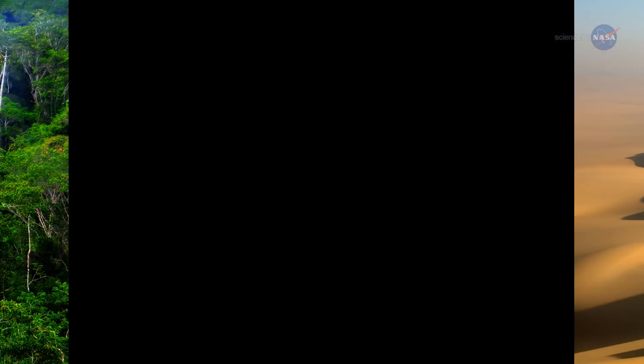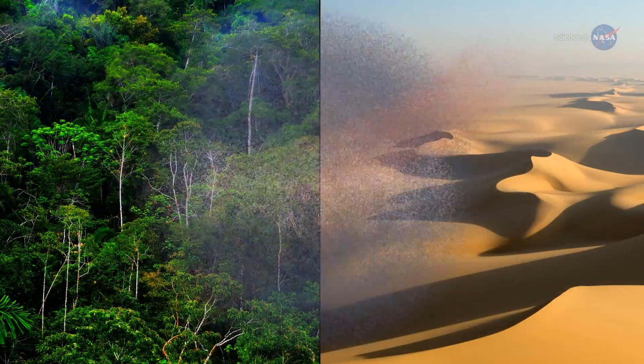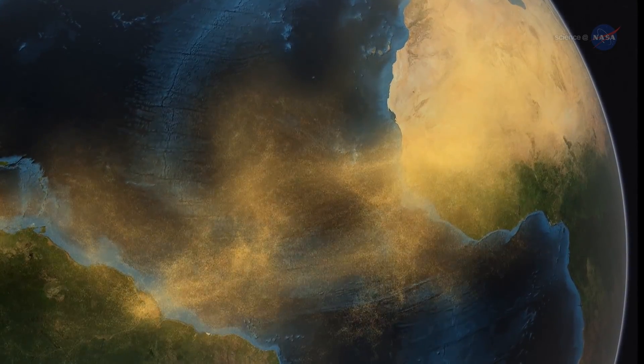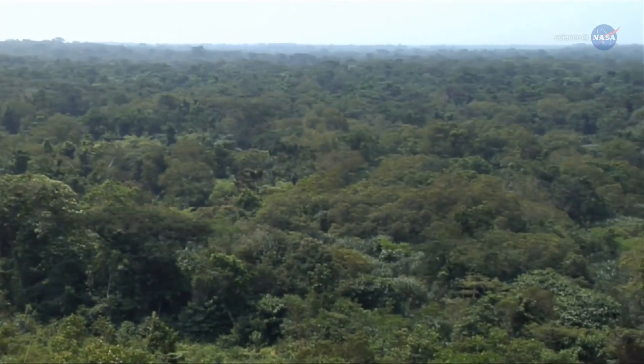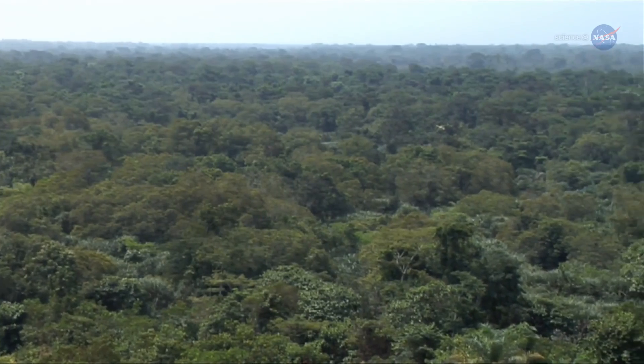NASA researchers are studying this dusty link between the Amazon and Sahara to understand how it operates and how it might be affected by climate change. "We know that dust is very important in many complex ways," says Hung Bin Yu, an atmospheric scientist at the University of Maryland who works at NASA's Goddard Space Flight Center in Greenbelt, Maryland. "Dust affects climate and, at the same time, climate change will affect dust."